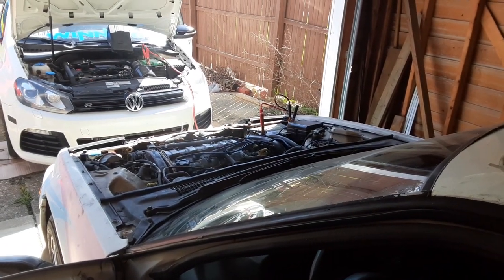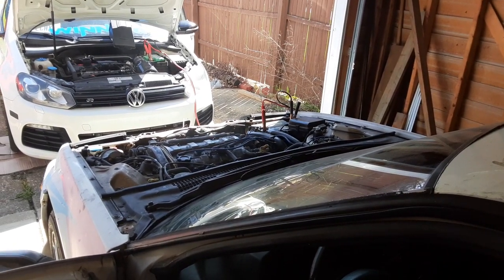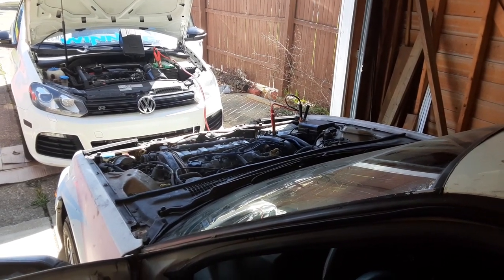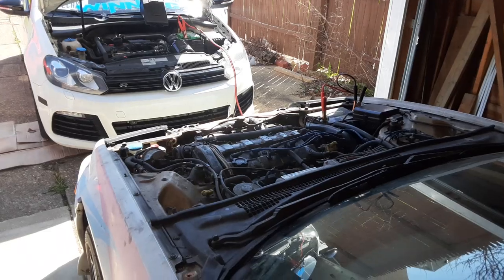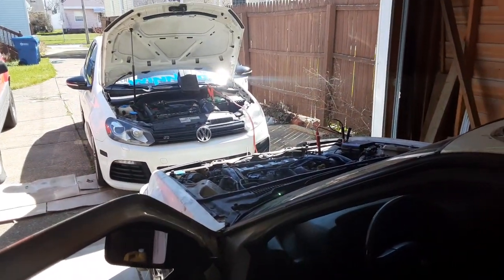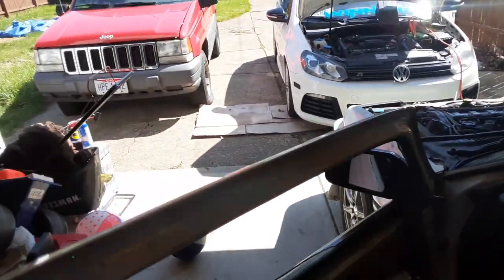It's definitely smoking. I should worry about that, shouldn't I? But I just wanted to do this quick update video on the status of the Prelude, because a lot of you guys care about the status of this car and want to see it finished.